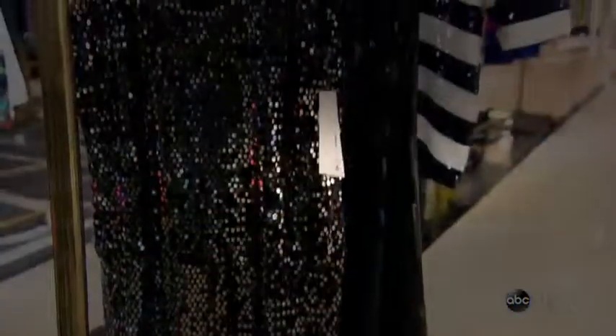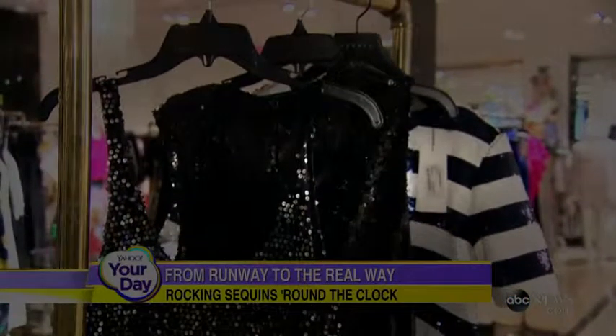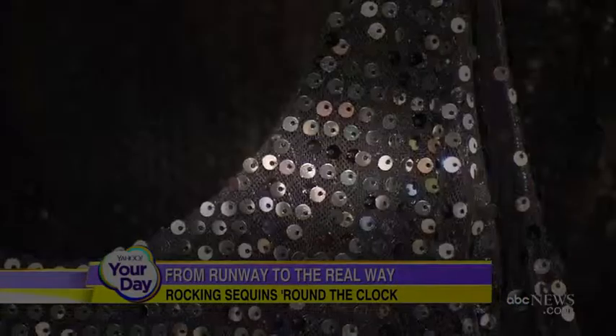Now it's time to Yahoo your day. Sequins are hot this season, did you know that? So how can you make the flashy look work at home? ABC's Paula Faris got the lowdown from Yahoo Style editor-in-chief, Josie.